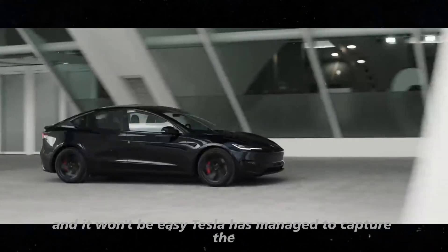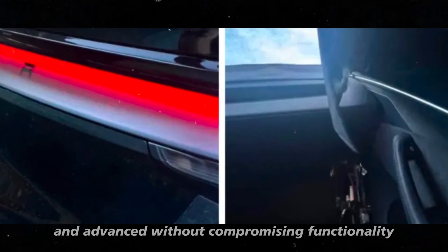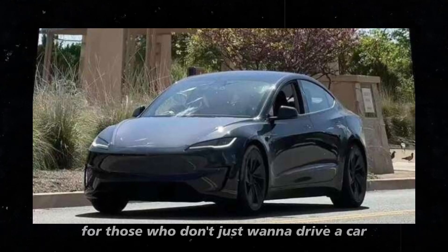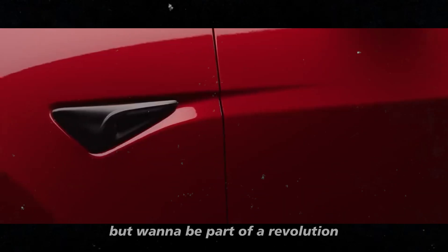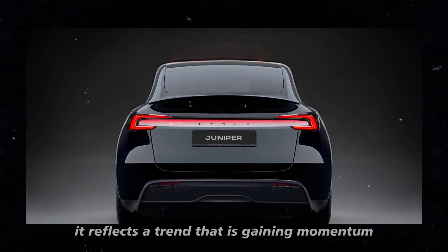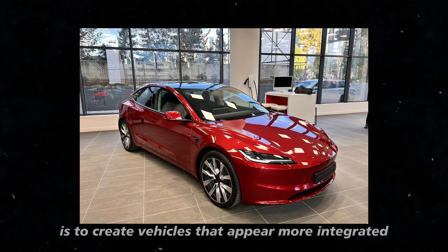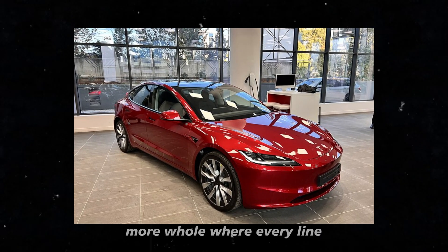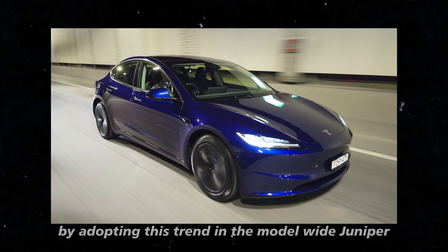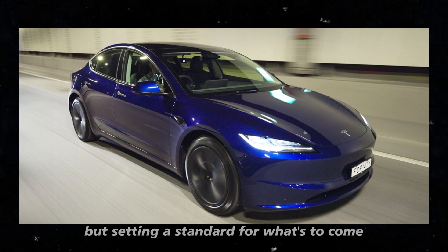Tesla has managed to capture the essence of what it means to be modern and advanced without compromising functionality. This balance is what makes the Model Y Juniper an irresistible choice for those who don't just want to drive a car but want to be part of a revolution. The choice of a continuous light bar reflects a trend gaining momentum throughout the automotive industry — creating vehicles that appear more integrated and whole. By adopting this trend, Tesla isn't just following what others are doing but setting a standard for what's to come.